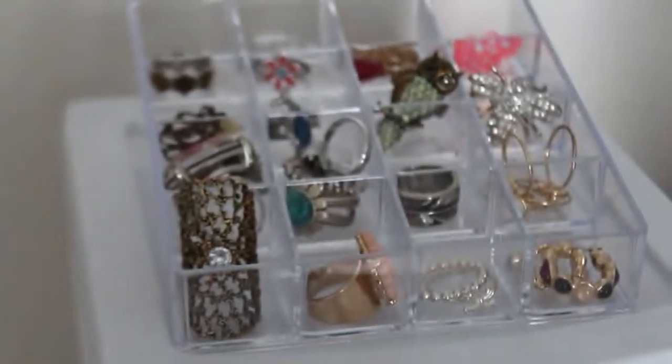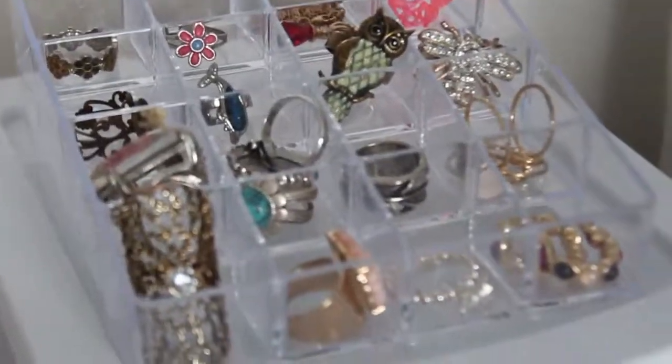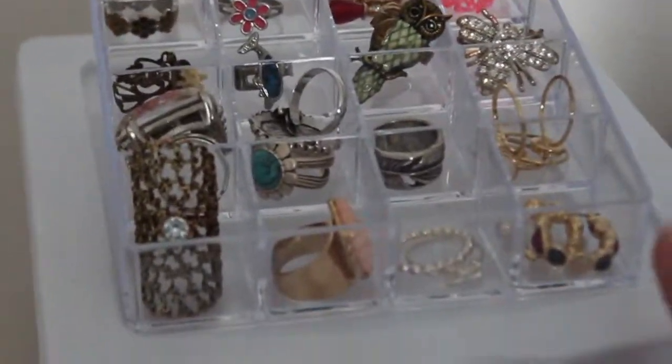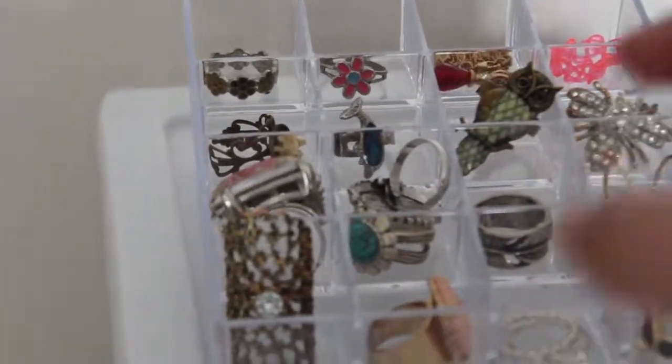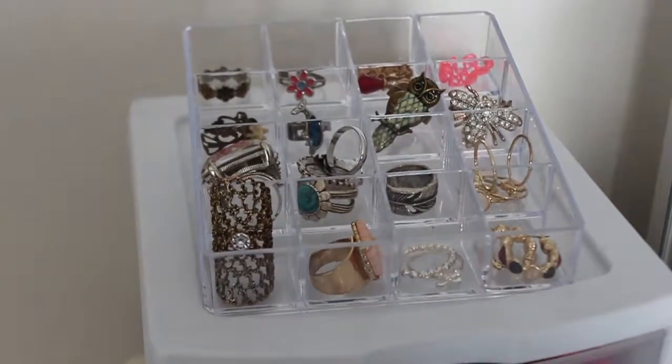And then up top we've got this little container that holds my rings, and also some earrings right here and a necklace right back there, but mostly just my rings. Rings are like my go-to favorite type of jewelry, so I like to be able to see what I have.